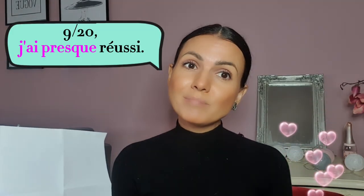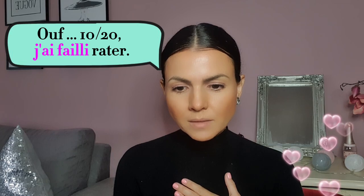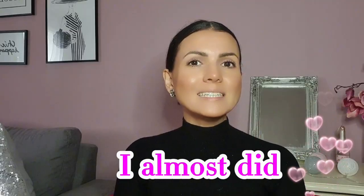9 sur 20, j'ai presque réussi. 10 sur 20, j'ai failli rater. I almost did it — in French.